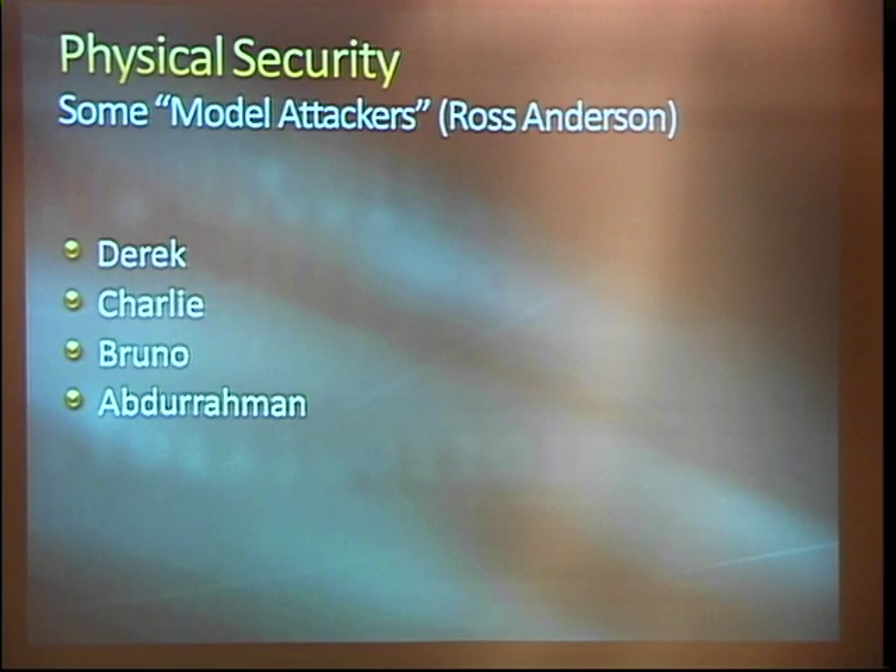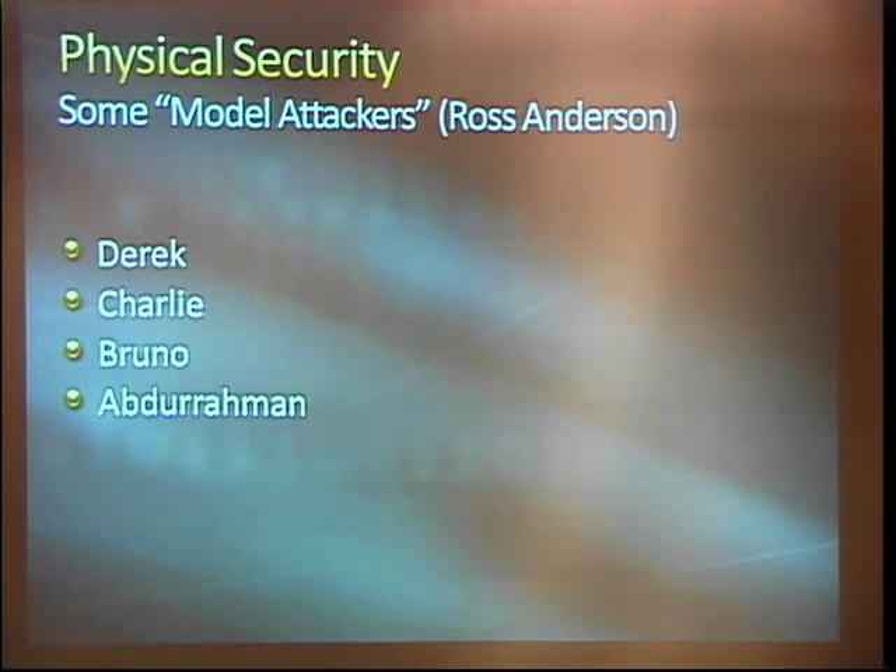When we talk about threats, there is a model in some of the security textbooks that came from an army officer — they basically come up with four model attackers. We have model attackers in the room, but they all fit the same mold: black shirts, kind of shady looking. This is a little more formal. They came up with these four arbitrary guys. We have Derek, Charlie, Bruno, and Abdurman. These guys sort of represent a spectrum of different physical threats to a facility or some assets.